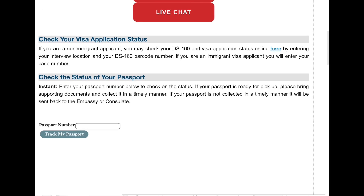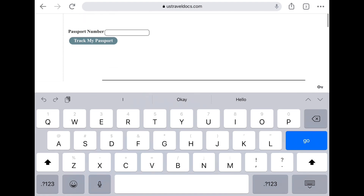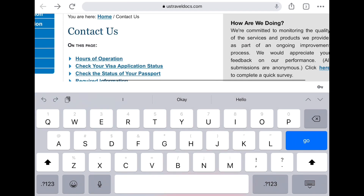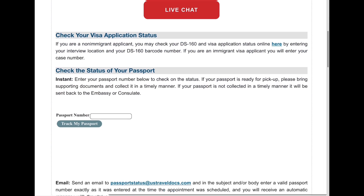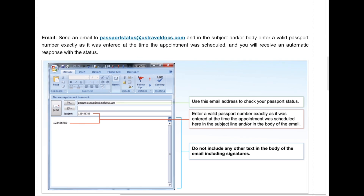Another way of contacting them or checking the visa application status is by entering your passport number. You can track the passport which is ready for pickup or check any other status for your passport. If you scroll down, there is also an option to send an email regarding the passport status.